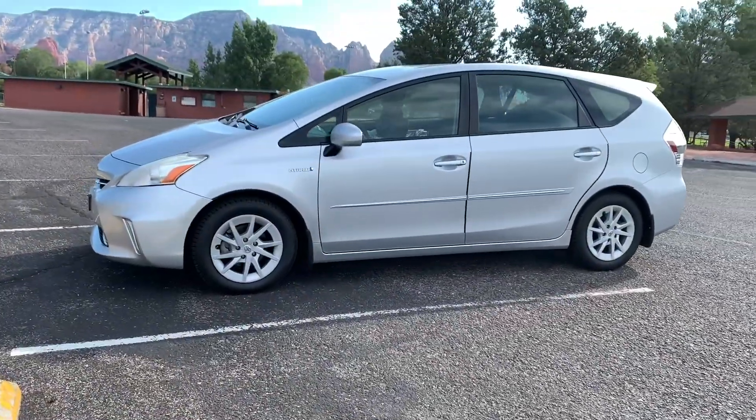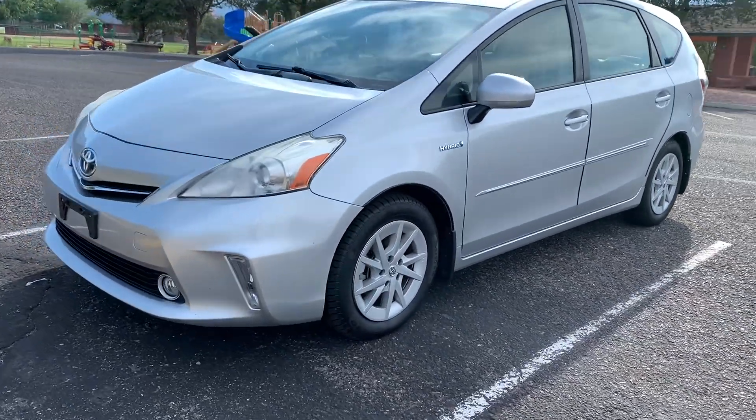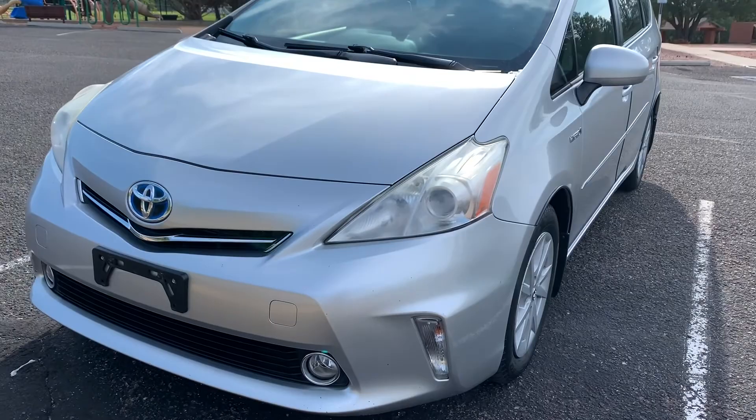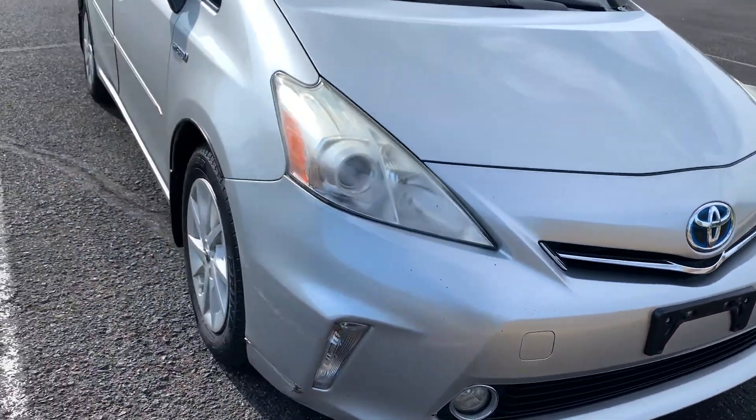What's good guys, it's your boy Juicy Jeff back with another video. Today we're going to talk about the Prius — I got the Prius right here. This is a 2012 Prius V and it has 120-something thousand miles on it. It's in good condition and I really do like it so far.